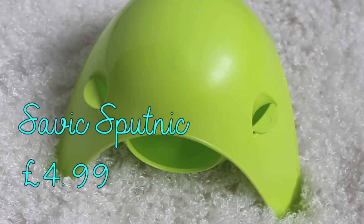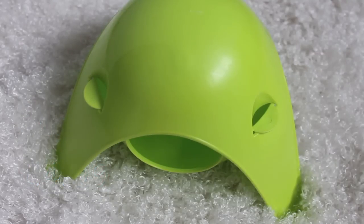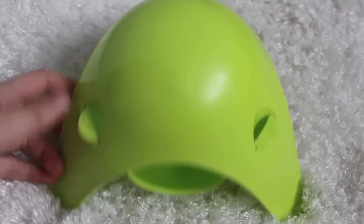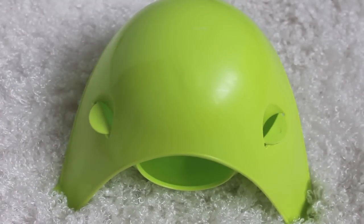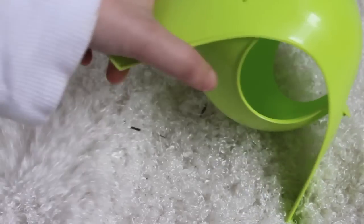The next product I regret buying is this green Sputnik. This is probably something that the majority of people are going to disagree with me on, because it's known to be a great product. There are a few reasons why my hamsters do not like it. The first is because they're all in tank-style cages, so there are no bars for them to climb up and reach it. And if I put it on the ground, it's a very wide toy and it would take up so much floor space.